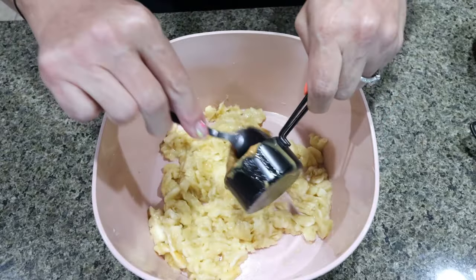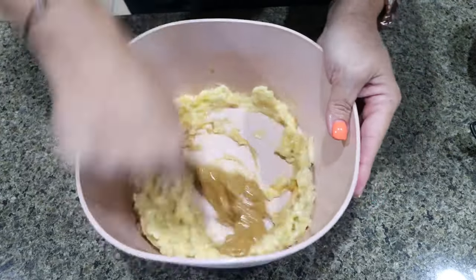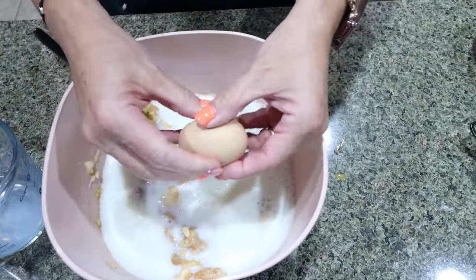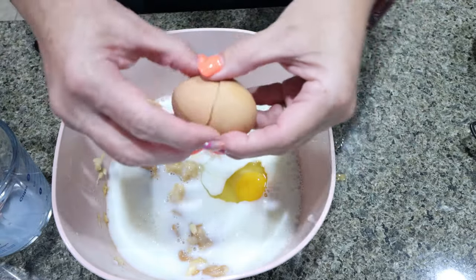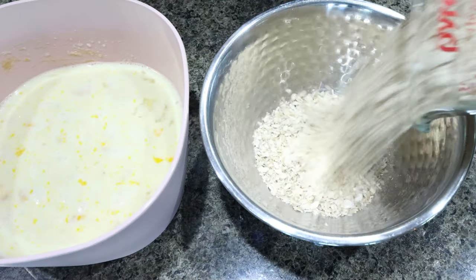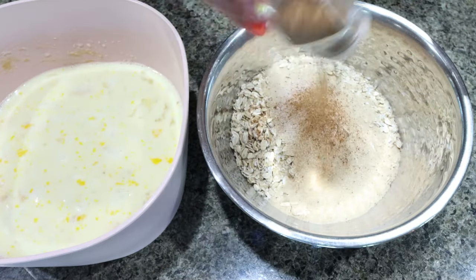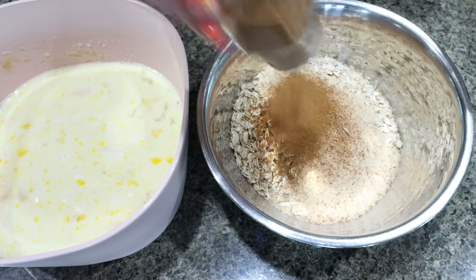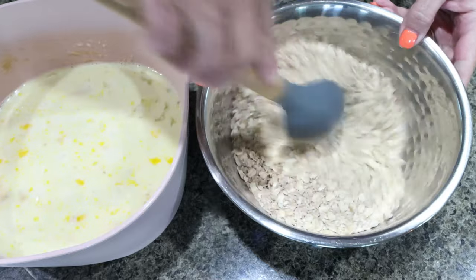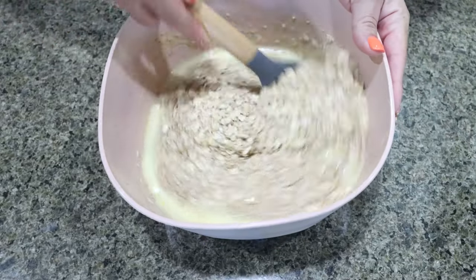Then we're adding in one-third cup of peanut butter and mixing those two together. Next up is one and a half cups of milk and your two eggs — mix that all together. Then into a medium bowl, we're adding two cups of rolled oats, one quarter cup Lakanto golden, a pinch of salt, nutmeg and cinnamon, and a teaspoon of baking powder. Mix your dry ingredients together, then add the dry ingredients in with the wet ingredients and give that a stir until fully mixed.